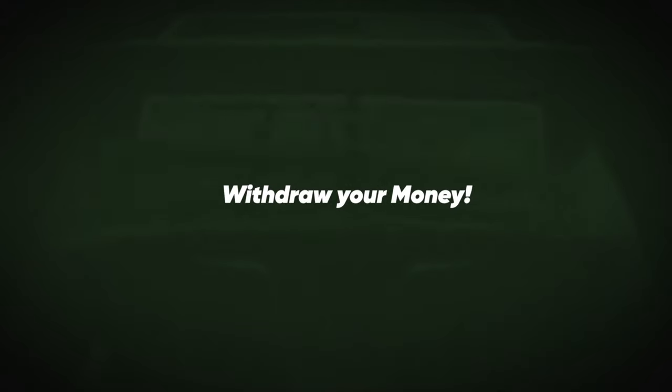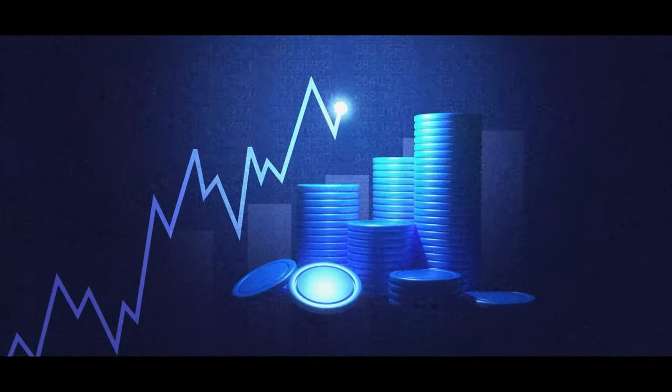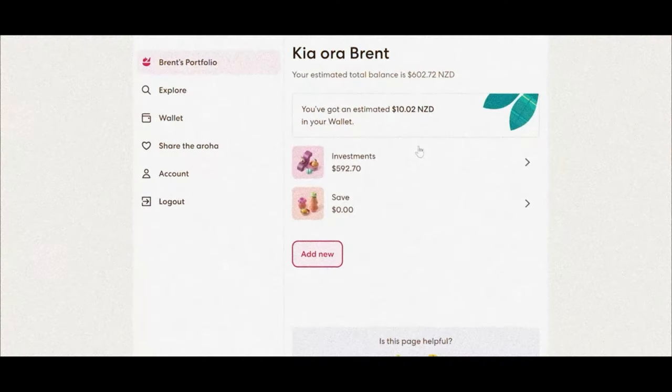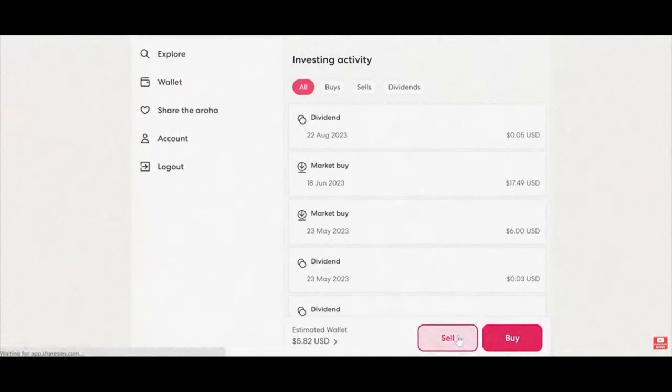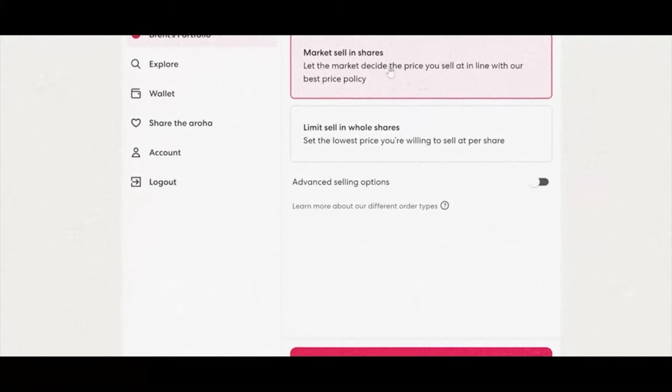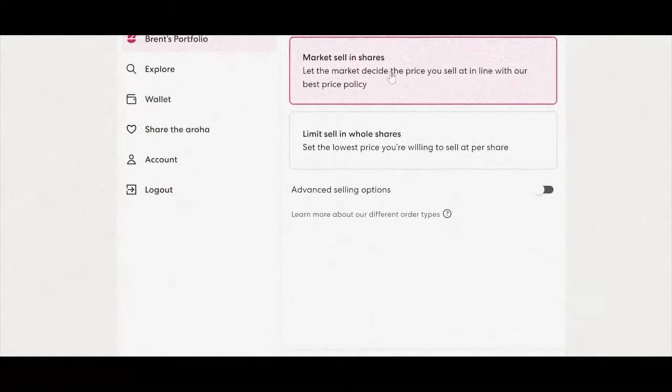Moving on to withdrawing your money from Sharesies. Let's say you made a good investment, got a nice return and you want to sell your shares and cash in on the profits. Firstly, you're going to have to go over to your investment and click on the sell option. I personally just go with market sell, which is selling your shares at the current market price. After that, it takes about two to three days for those shares to be sold.